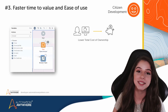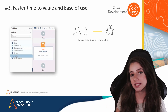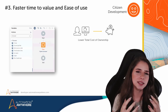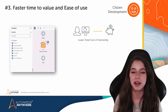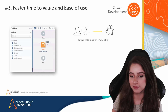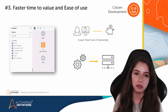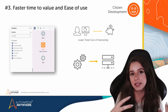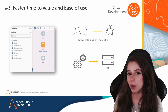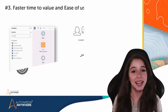And with RPA as a service, users can access it from anywhere there is an internet connection, making it faster to develop and deploy a solution. This is especially helpful for distributed workforces, remote access, and working from home. That way, users always have access to the latest capabilities and regular updates, and they are always working with the latest tools. And because of that, we have higher quality bots and higher quality automated processes.